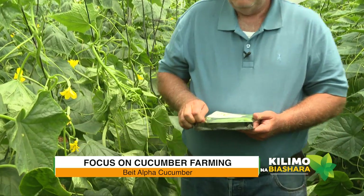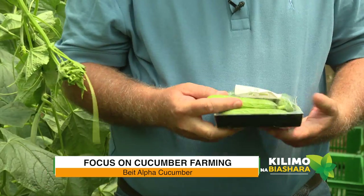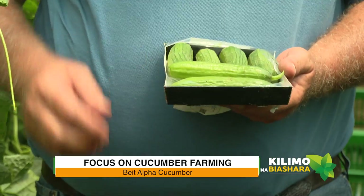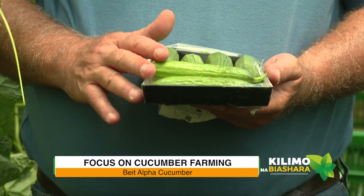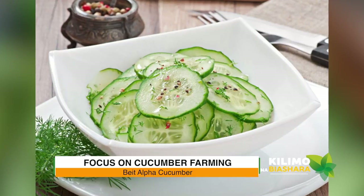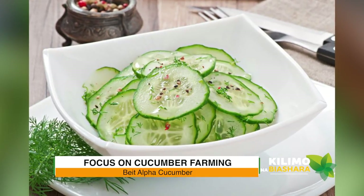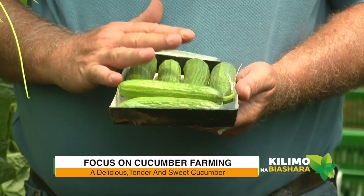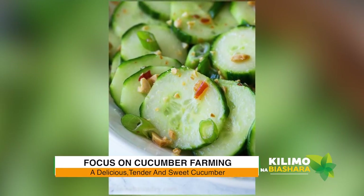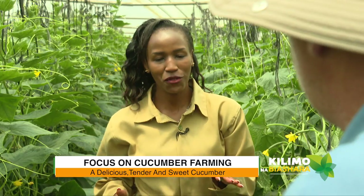In terms of benefits, all cucumbers have the same benefits in terms of nutrition. Now, the third one — the Beit Alpha type. This is a very common cucumber in the Mediterranean. It's quite small, and they love this cucumber because it's very crunchy, the aroma is very strong, and it's very sweet. We call them snack cucumbers because you can actually eat them as a snack.